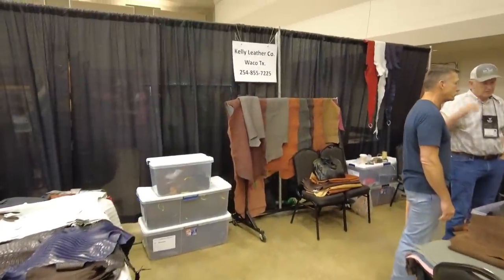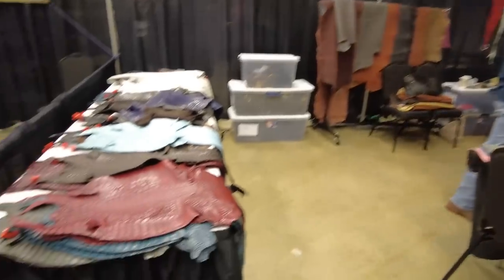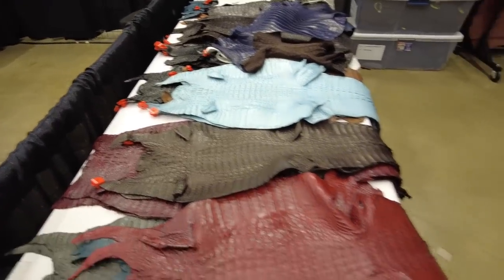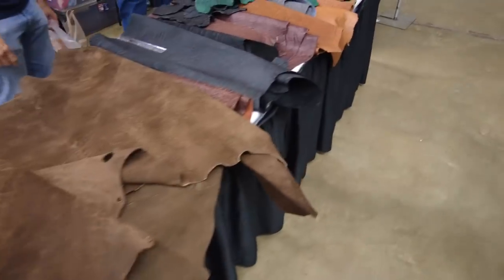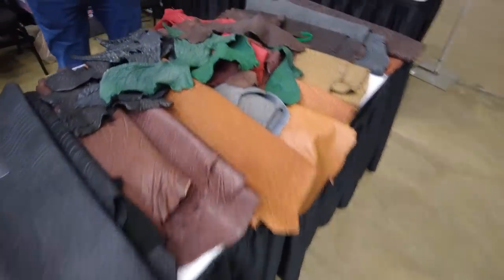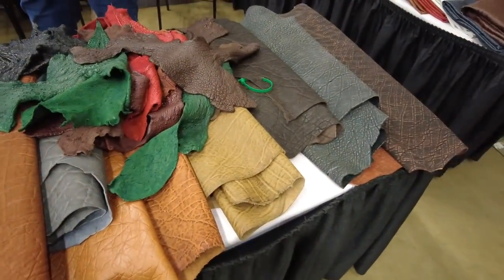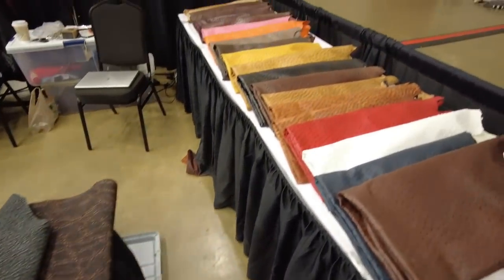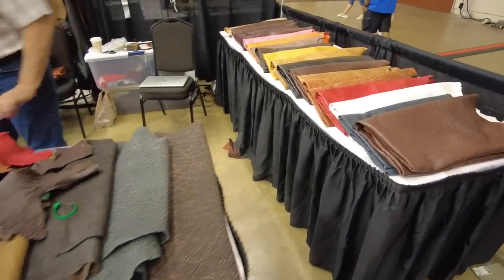Next to him we've got the Kelly Leather Company. Mr. Kelly is just on the outside of Waco. He sells lots of exotics — alligator, ostrich, elephant, things like that. He's got some great hides here but he also does boots. If you come to his shop you can basically custom design your own pair of boots out of dang near any leather you can imagine — like there's some snapping turtle right there. This is Kelly Leather Company in the Waco area in Texas. Phone number: 254-855-7225.